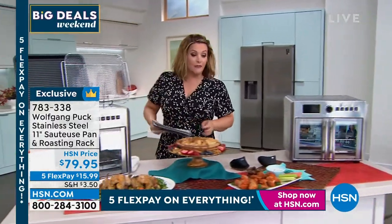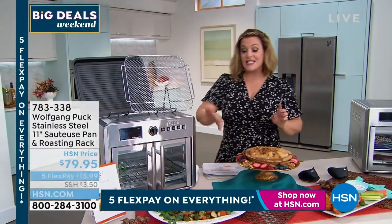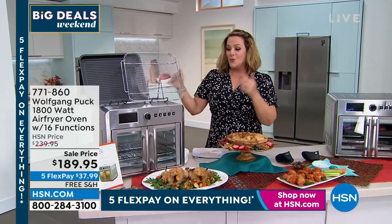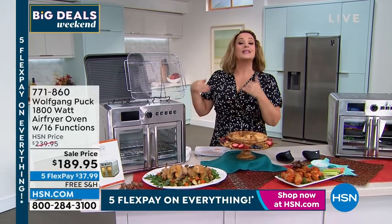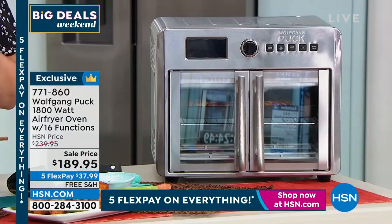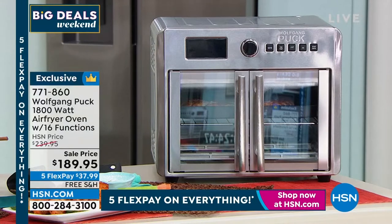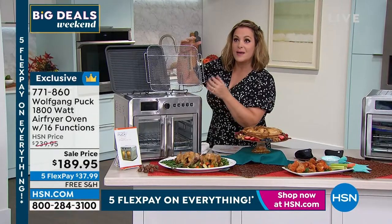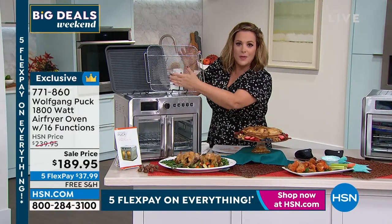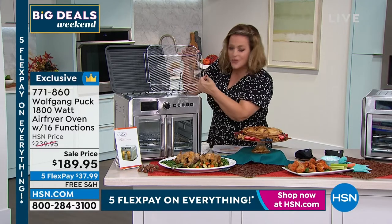We're moving on to this amazing 1800-watt air fryer with French doors done in stainless steel. If you've got stainless steel appliances in your home, you want an air fryer that looks like this. But it's not just how it looks — it's the capacity, because that's our biggest complaint with air fryers. I don't want five onion rings, I want a whole bag, and if I've got more people in my home I want to put all the chicken thighs and wings in there.